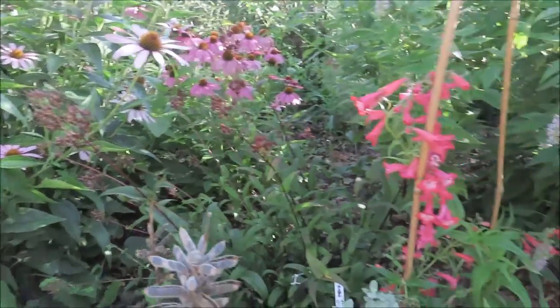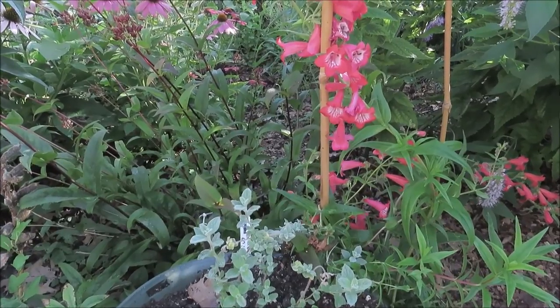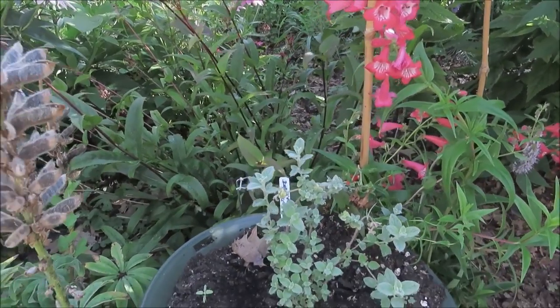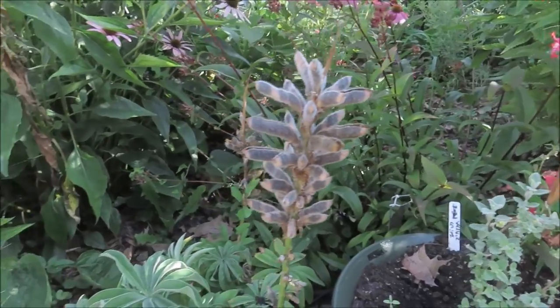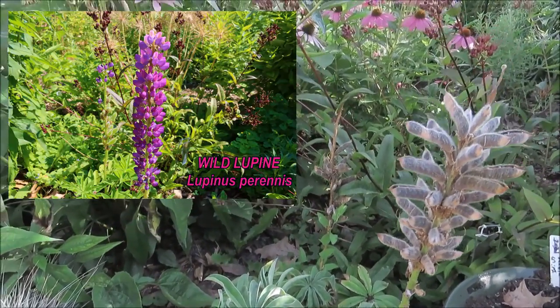And then this is a wild za'atar oregano. And here we have a blue lupine, which is a native.